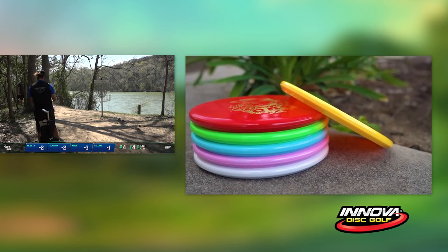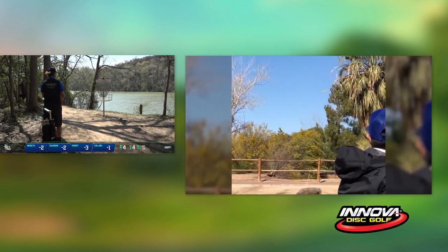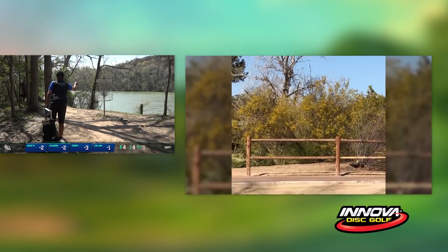The Rat is the newest mid-range made by Innova Champion Discs. It has a low profile which makes it comfortable for both backhands and forehand shots. Be sure to look for it soon at your local stores and online retailers.